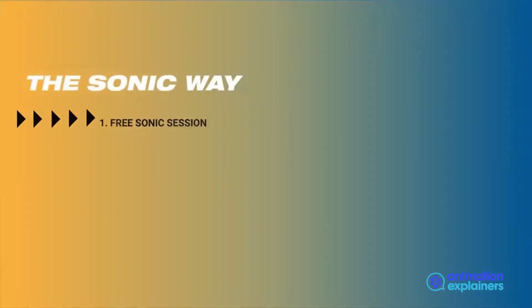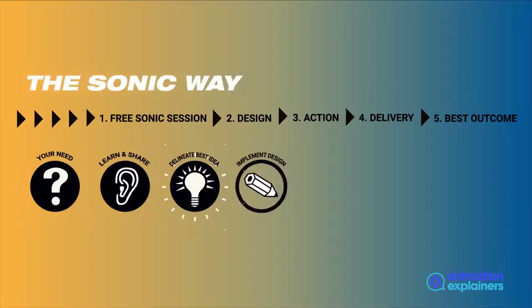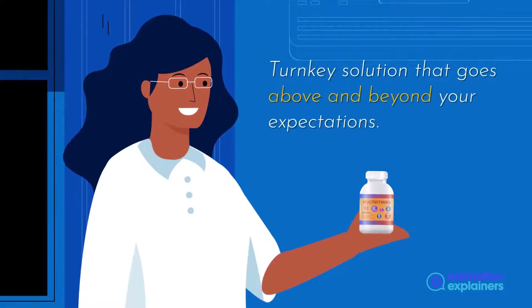The Sonic way will take you from an ideation session, with an open dialogue on your vision for your product's packaging and the challenges that may arise, to a finished turnkey solution that goes above and beyond your expectations.